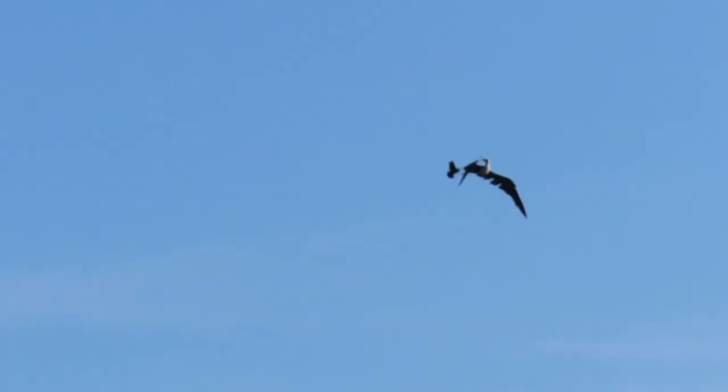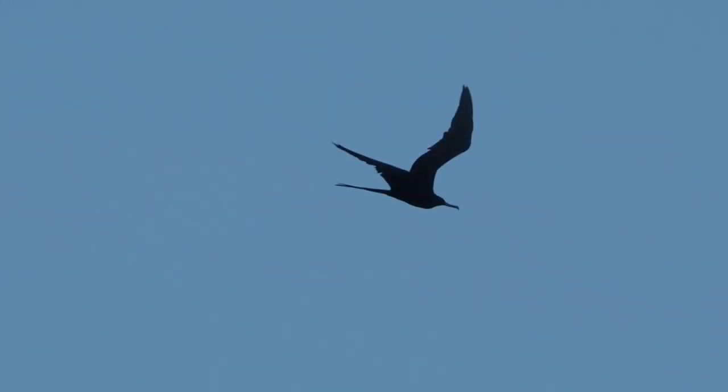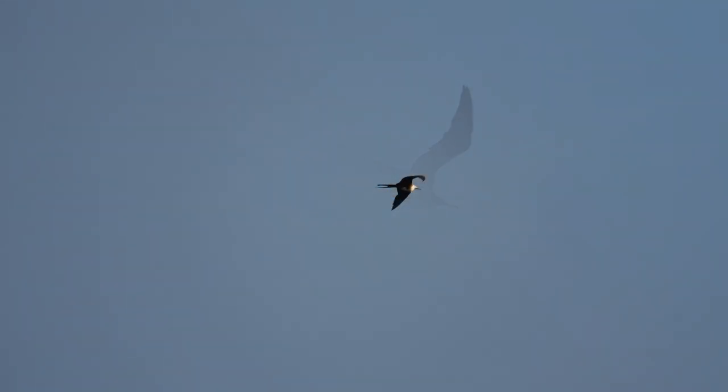Frigate birds cannot swim — we discussed that in the previous video — and their feathers are not waterproof. They cannot float on the water, and if thrust into it, they will drown. They have to stay in the air or on land; one of the two.